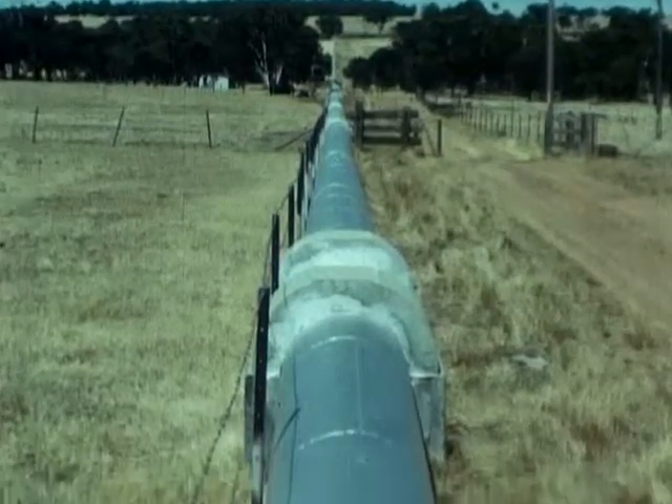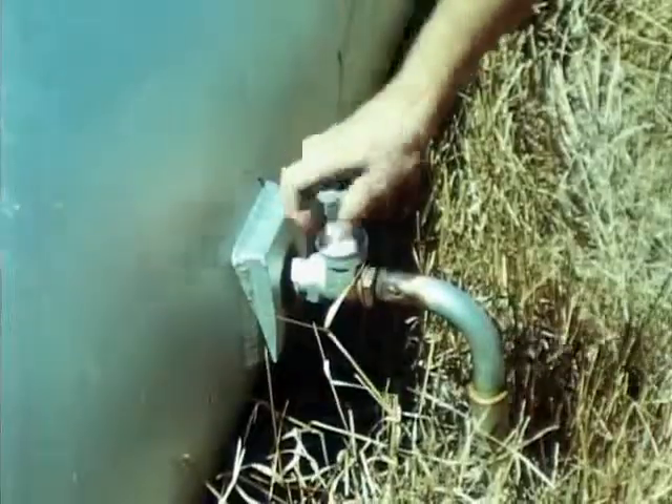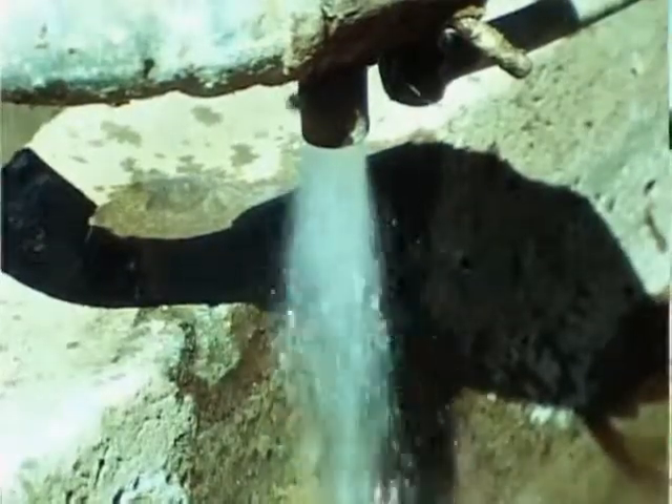Pipelines constructed south, north and east carry the water from its source at Wellington Dam. Provision is made for service connections to properties along the route, and advantage is taken of this facility by landholders.